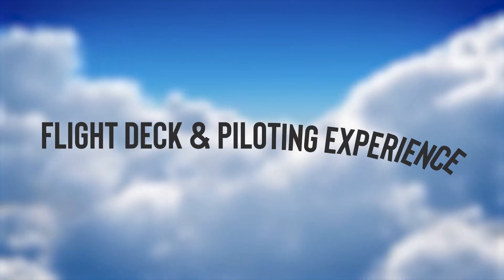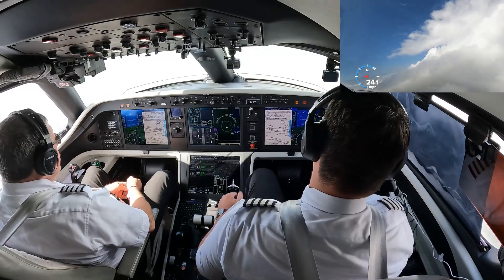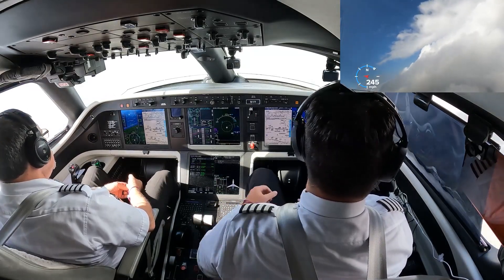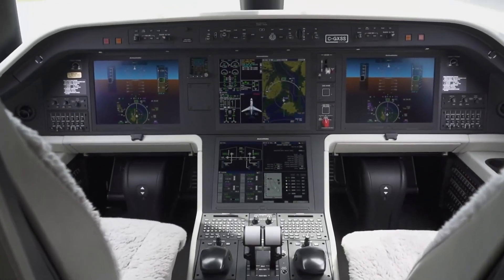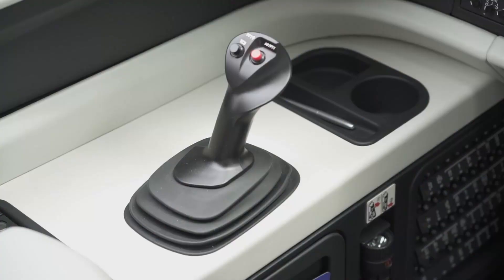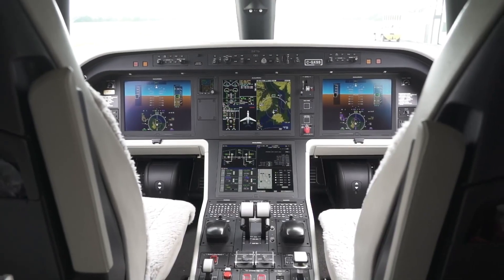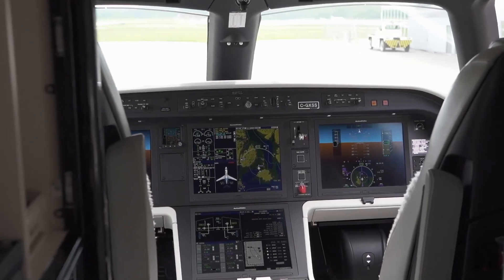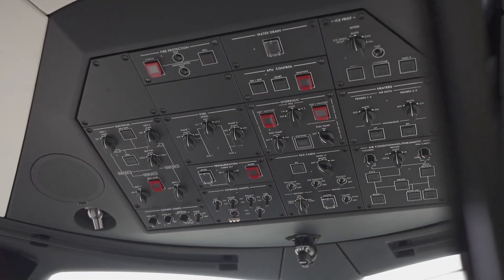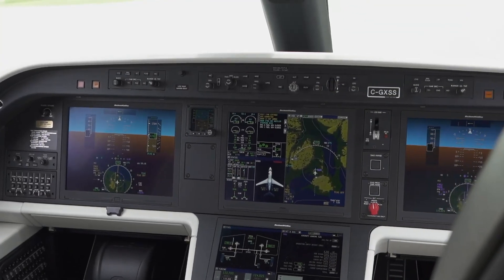Flight deck and piloting experience: The flight deck of the Legacy 450 is a true masterpiece of aviation technology and design, highly ergonomic and built to reduce pilot fatigue while maximising efficiency. The side-stick controllers, a significant departure from traditional yoke controls, offer pilots a more intuitive and responsive flying experience, and also enhance visibility of the instrument panel by providing an unobstructed view of flight information.